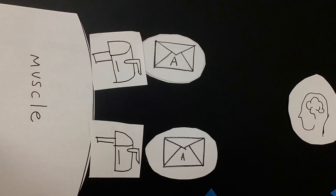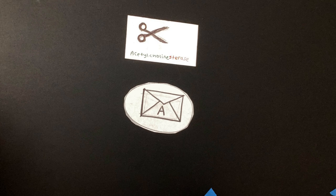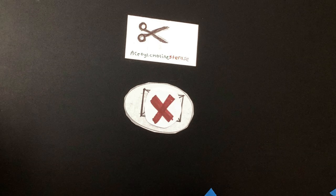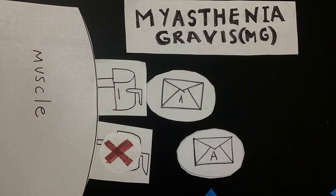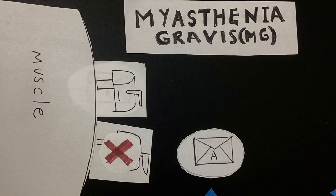To add to our analogy, Acetylcholinesterase are the scissors that cut mail off. In MG, the immune system destroys these mailboxes, so not all messages get received. As a result, the muscles don't receive all the messages they need to move properly.